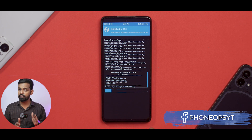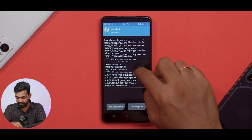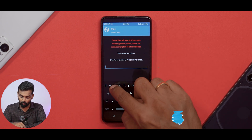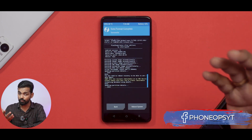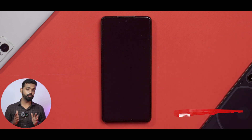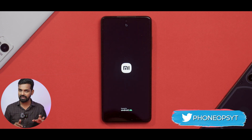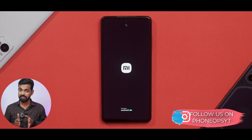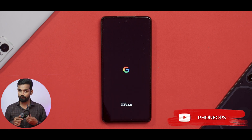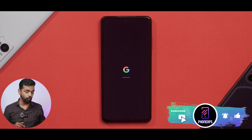Everything has been flashed and we don't have any errors, which is a good sign. Now go to Wipe, Format Data, and type in YES. This will make sure we don't have any errors during the first boot. Now let's click on Reboot System. The first boot will take anywhere between 30 to 45 seconds — custom ROMs are very light. I'm also excited to share that the Poco F4 is on Pixel Experience Plus and I've been using it for the last two to three days. A complete review on that is coming as well.